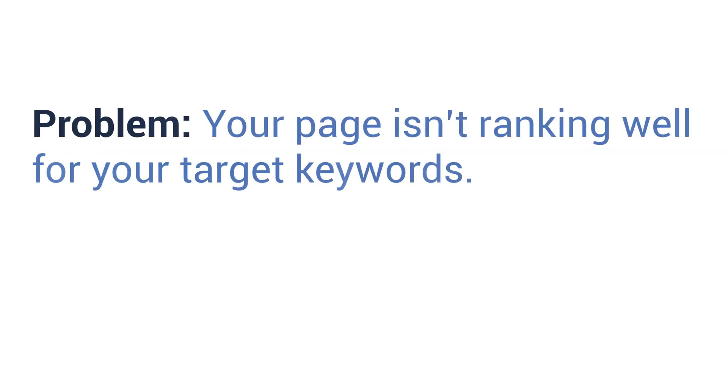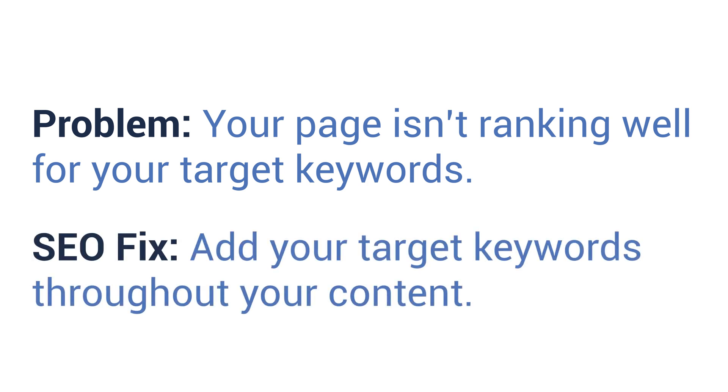Number four: get your pages ranking for target keywords. Problem: your page isn't ranking well for your target keywords. SEO fix: add your target keywords throughout your content. Keywords help Google understand what your content is about. If you don't write with keywords in mind and your competitors do, you're going to get outranked. You should be using keywords in places like your title tags, meta descriptions, page headings, and page content. Stick to a core keyword and a few related keywords to help give context to your topic.